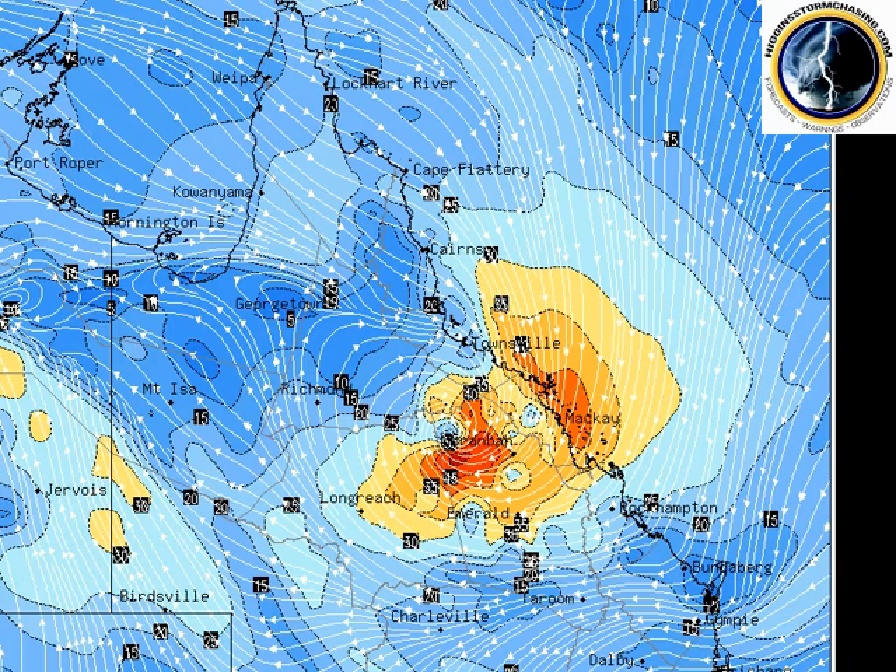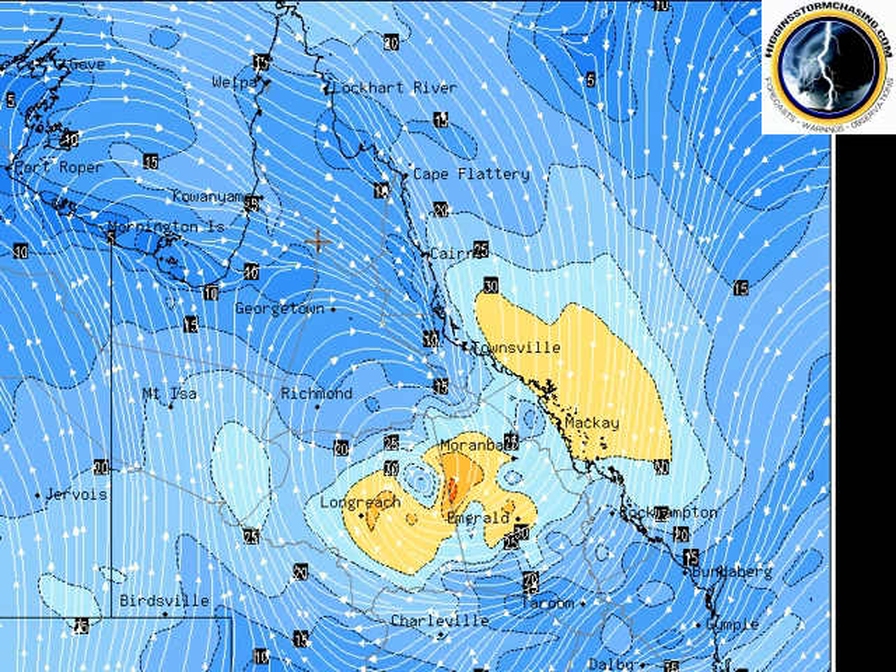As we scroll on to 4am on Wednesday morning, you can see that XTC or TC Category 1 or 2 Debbie is just to the northwest of Morumbah on forecast data, and then she will begin to turn and track towards the south on Wednesday. Areas from about Cairns, Townsville, Mackay down to Rockhampton and Bundaberg will come under a northeast flow, which may generate further rain areas, showers and thunderstorms along the coast as this system moves inland and winds swing back around to the north.